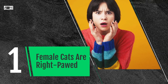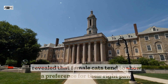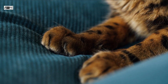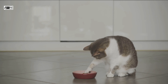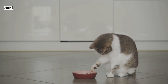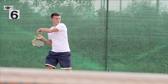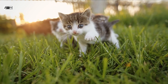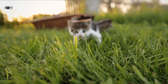Female cats are usually right-pawed. Studies conducted by researchers at Queen's University Belfast have revealed that female cats tend to show a preference for their right paw, while male cats are more inclined to use their left paw. These findings were based on observations of hundreds of cats reaching for food or stepping over various objects. Interestingly, this paw preference in cats seems to mirror the prevalence of left-handedness in humans, which is more common among males. Some cats exhibit ambidextrous behavior, using both paws equally, showcasing their unique and adaptable nature.